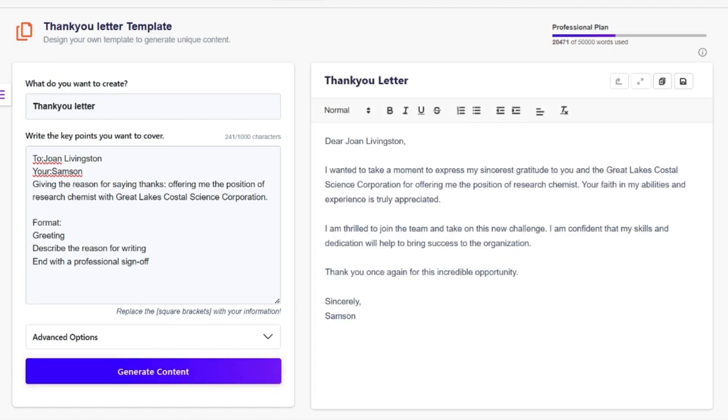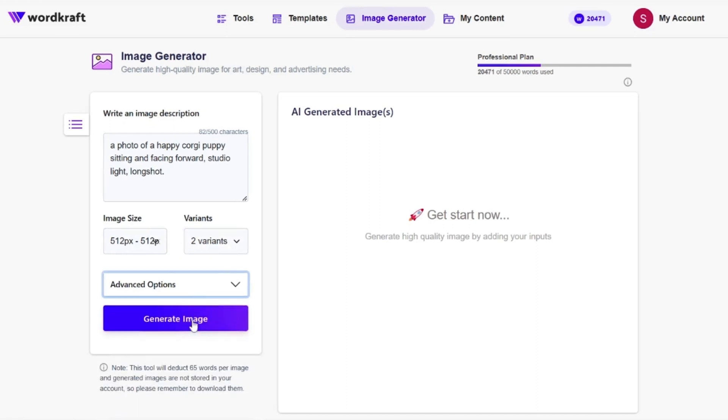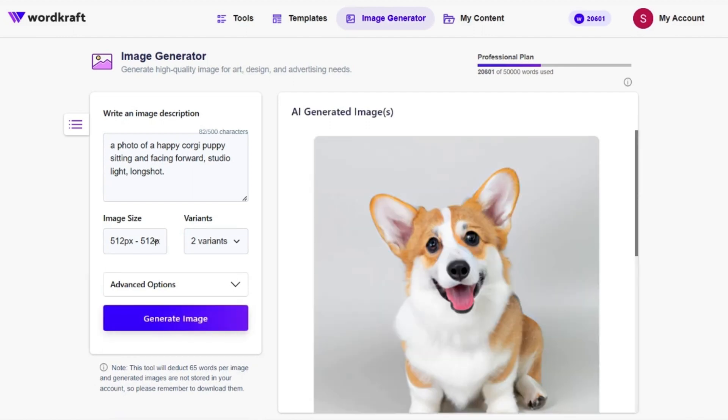Can it really be this easy? Speaking of easy, check out WordCraft.ai's AI-powered image generator. It only takes a few words to create something so amazing, something so monumental, something like this corgi. Hi, buddy.